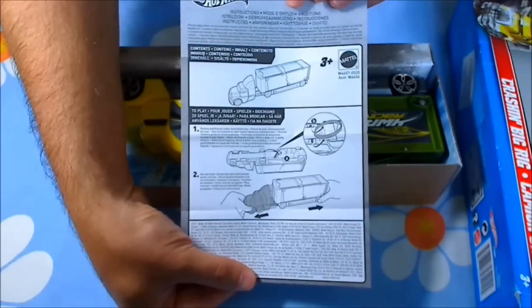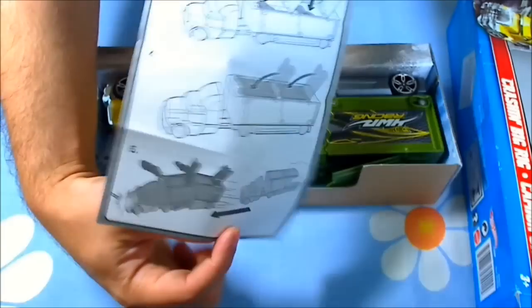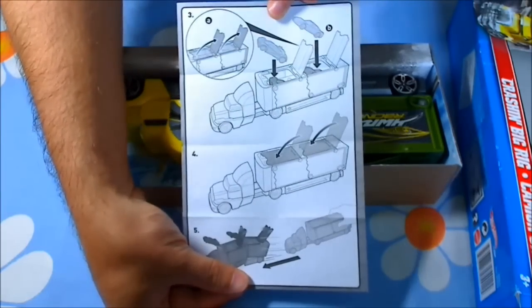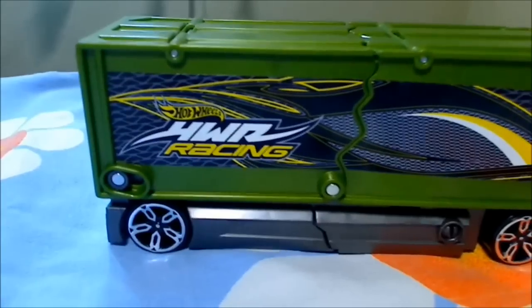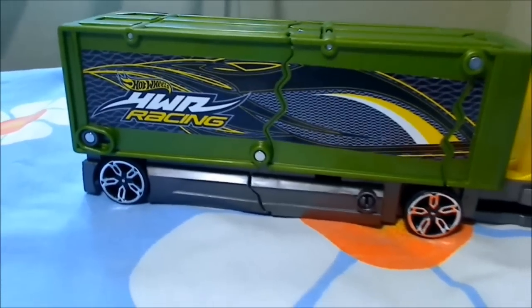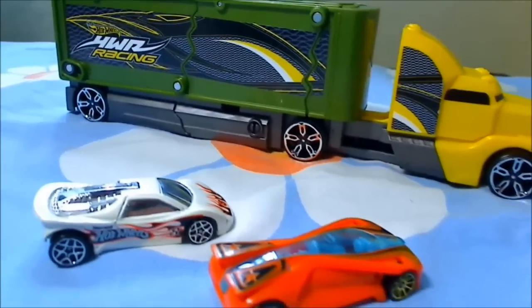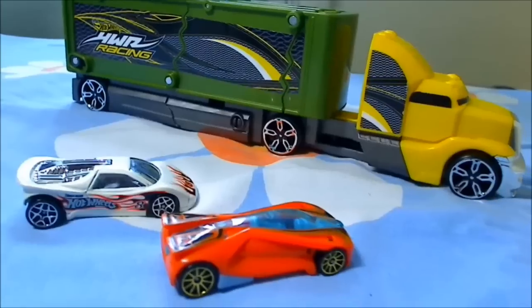Of course it comes with the instructions sheet, but we are big boys and we know how to use this toy. This is the truck, it's ready to play and we are going to try it with two of the Hot Wheels cars.